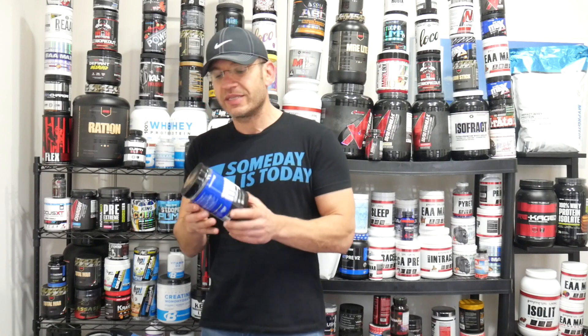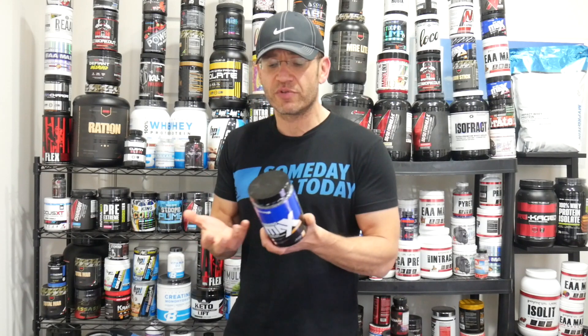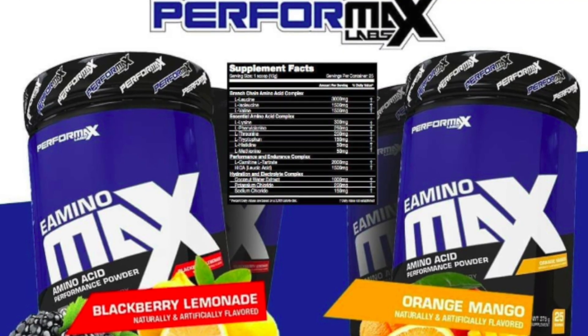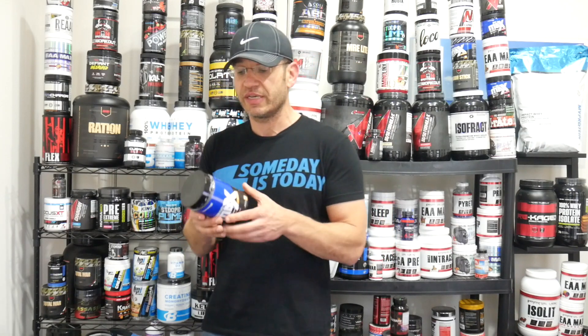eAminoMax by Performax Labs — I actually tried their previous version, the Intramax I think it was called, which was a BCAA complex with a couple of other ingredients, a really loaded formula, and I actually liked it. It did have issues with the flavor though. The new eAminoMax is really a new formula, and they've also upgraded the flavor. I'm gonna share my personal experience in a second.